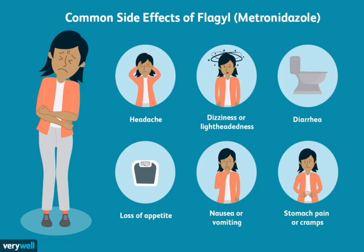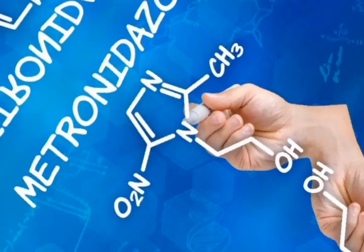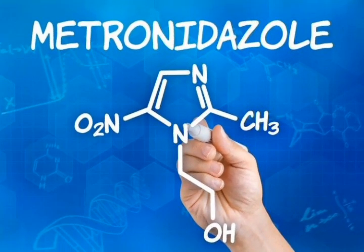Treatment of Helicobacter pylori infection: This bacteria is responsible for many stomach ulcers and can be effectively treated with a combination of Flagyl and other antibiotics. Treatment of dental infections: Flagyl can be used to treat dental infections such as periodontitis, which is an infection of the gums and supporting tissues of the teeth.